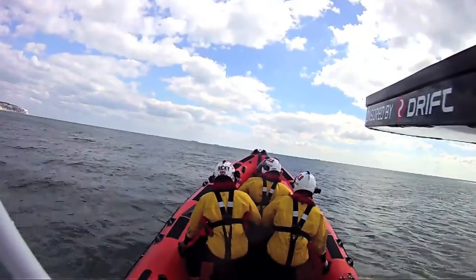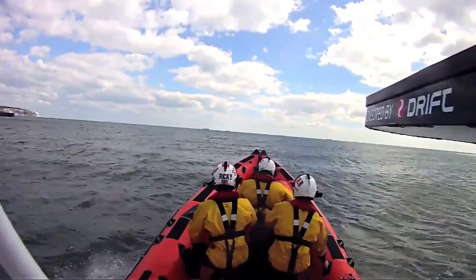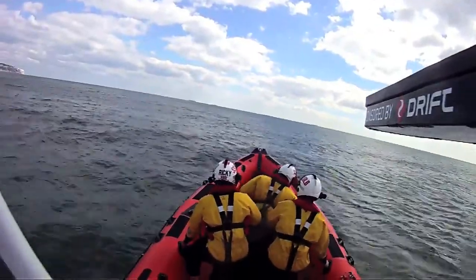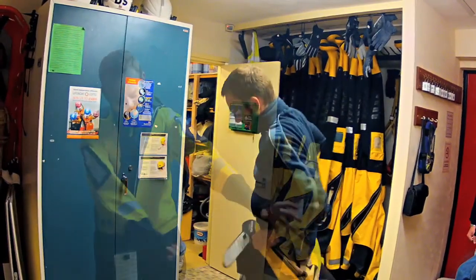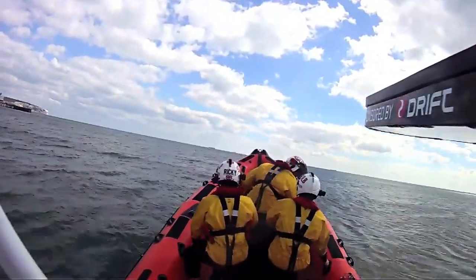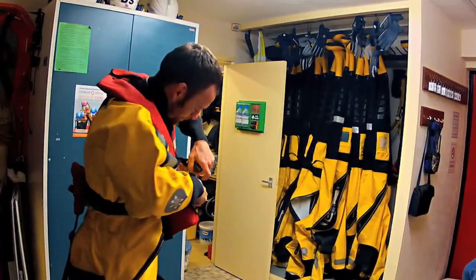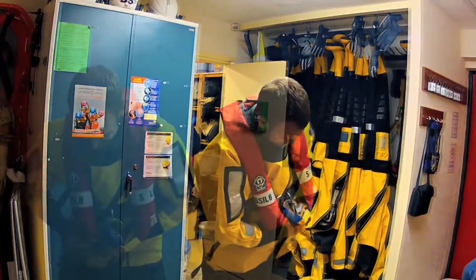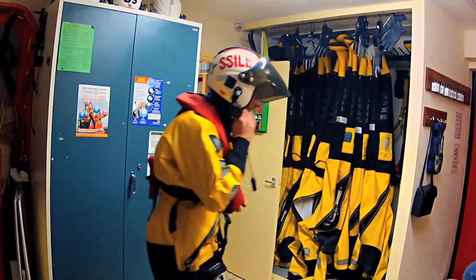I've met some of the best friends in my life through this place and it's quite nice now to pass your knowledge on. Nothing's better than a bit of experience. We also get into speed trialling — we'll have competitions on who can get into their safety gear: the life jacket, the dry suit and the crash helmet. That generates speed so when you do get a call out, everyone's up to full speed to get launched as quickly as possible and get out there.